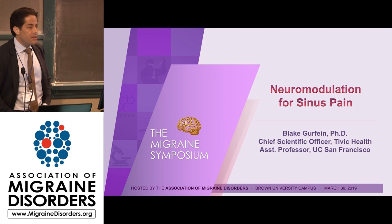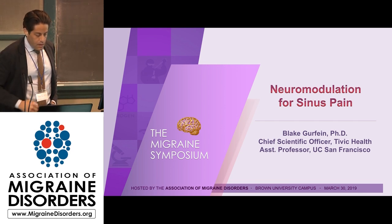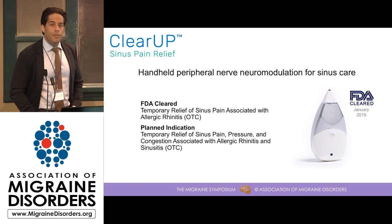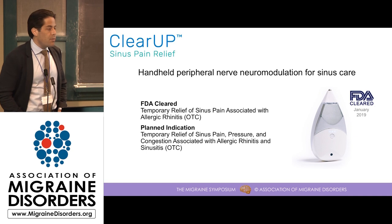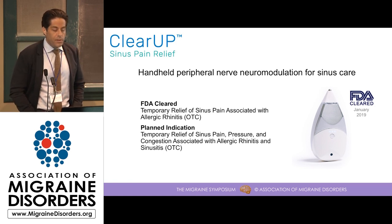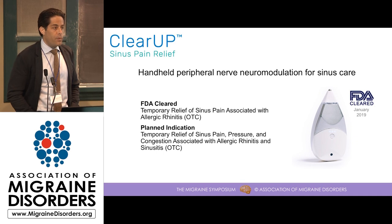My name is Blake Gerfine. I'm the Chief Scientific Officer at Tivic Health, and I'm also on the faculty at UC San Francisco. Tivic has developed ClearUp Sinus Pain Relief, which is a handheld peripheral nerve neuromodulation device for sinus care. In January of this year, Tivic was able to procure FDA clearance for the temporary relief of sinus pain associated with allergic rhinitis, and this was an over-the-counter clearance for the device, so it's available without a prescription.